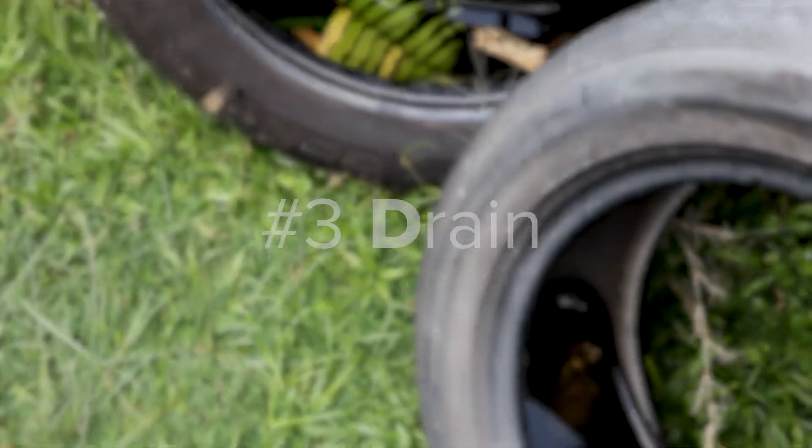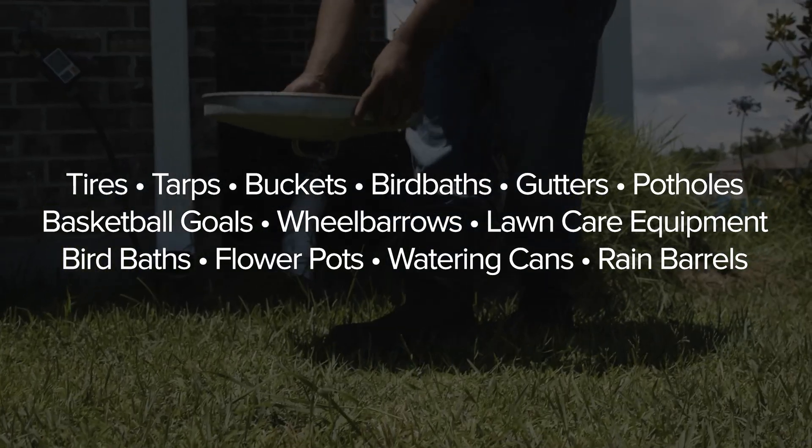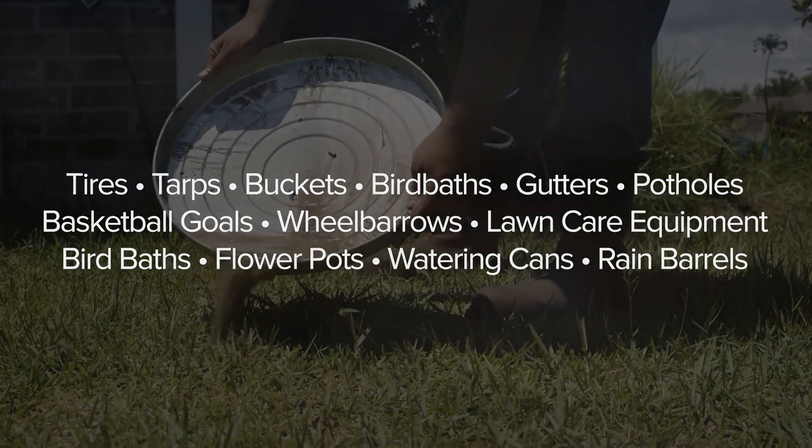Number three: drain. Mosquitoes require standing water to reproduce. Regularly empty and drain objects that collect rainwater to eliminate breeding areas.